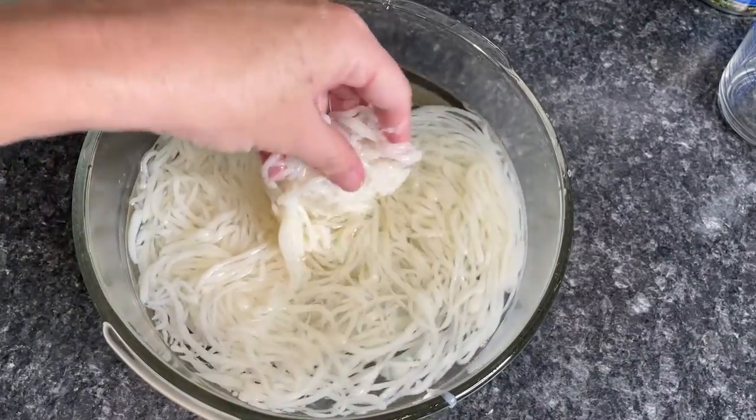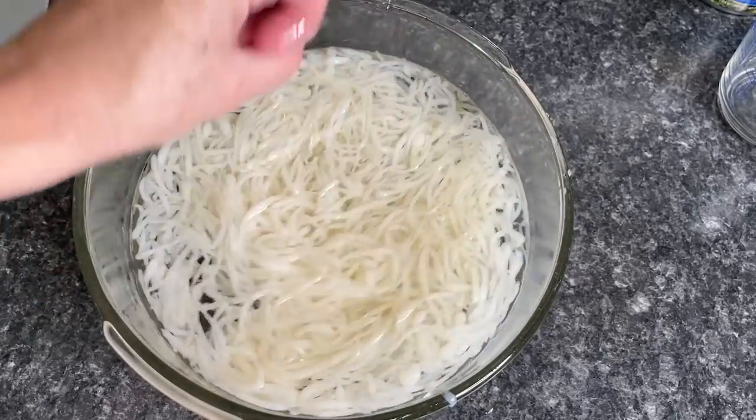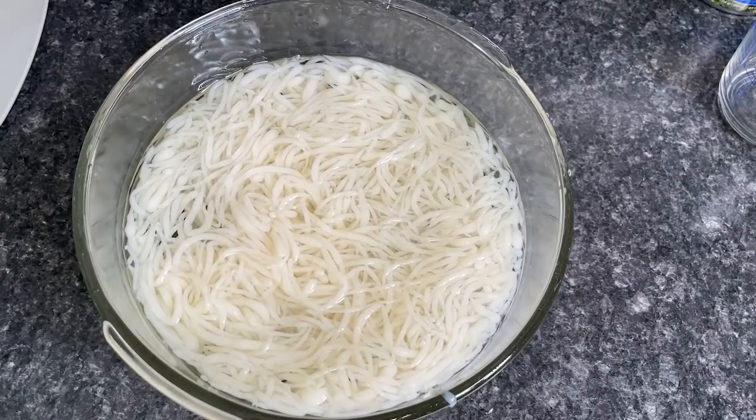They're all in there and they feel pretty noodley — maybe a little bit gummy right now, but we're going to leave them in here for an hour to fully set. Then we'll test them out.